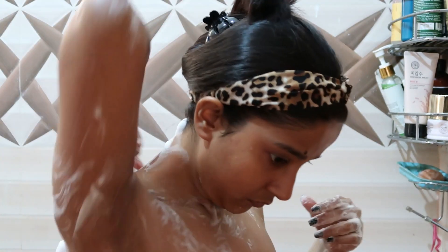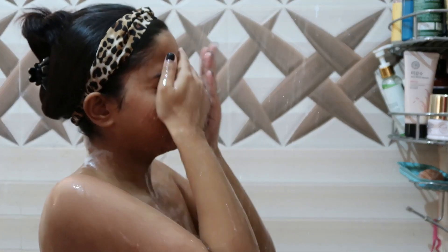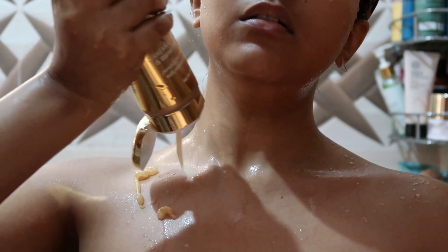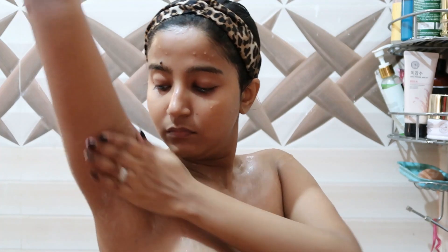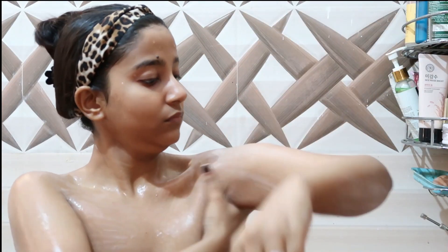On non-hair wash days I shave my whole body. Shaving is really very important and it suits me, but every time after shaving it has to be a body scrubbing day — otherwise your skin can feel a little dry and flaky. So I'm using the Body Cupid body scrub, which has 24k gold in it.